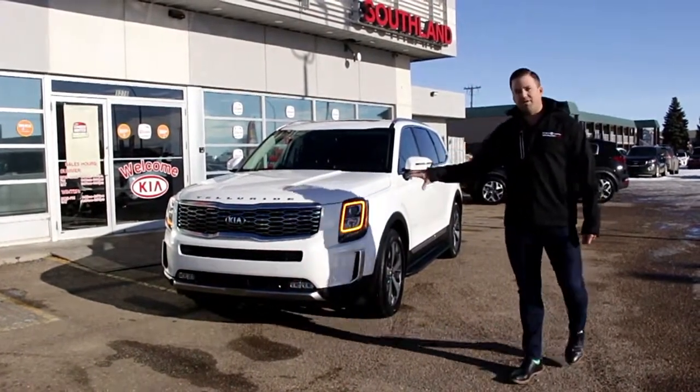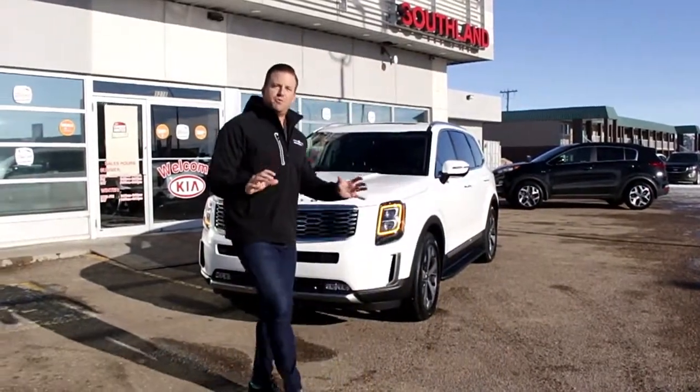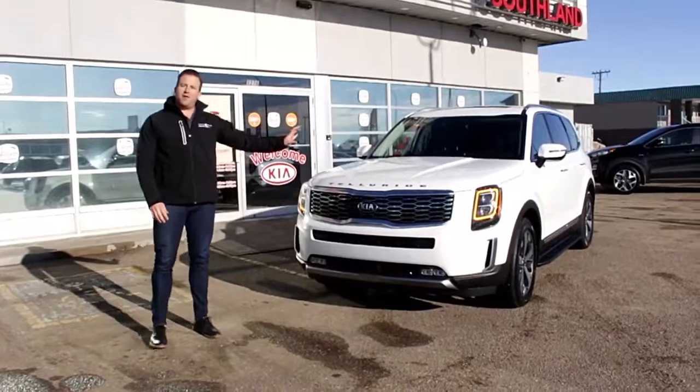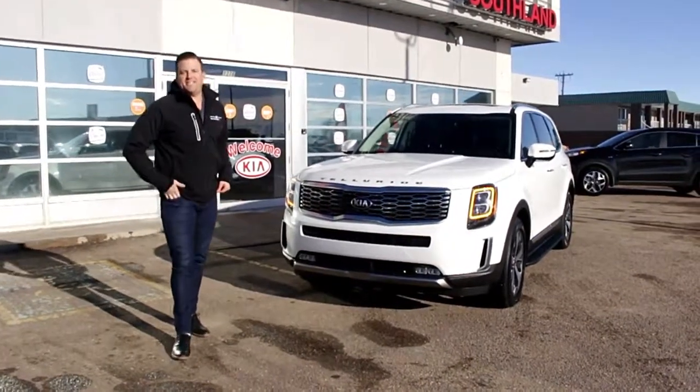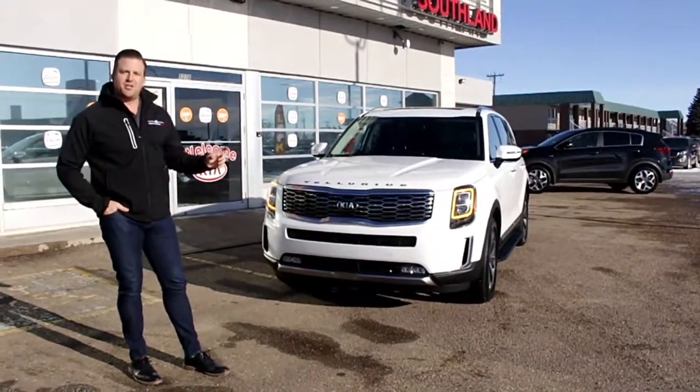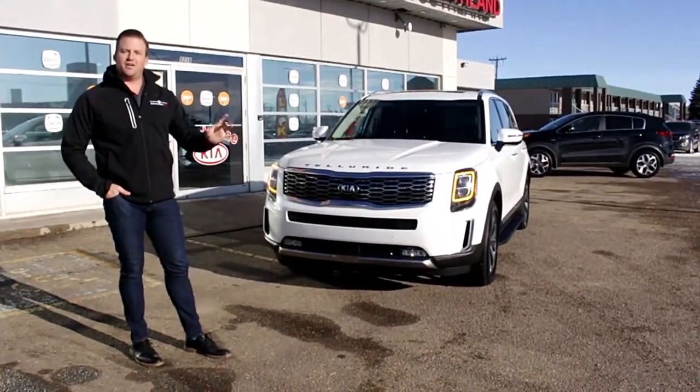This car is built and designed to be big, bold, and beautiful and can go anywhere and do anything. The name Telluride — Telluride is actually a ski town in Colorado if you didn't know, and that's what this Telluride represents: go anywhere, do anything, conquer anything.